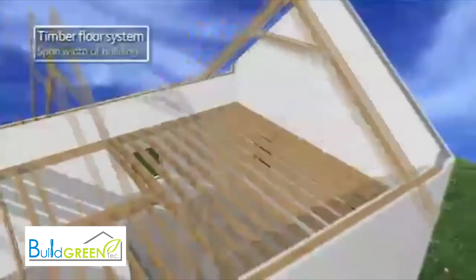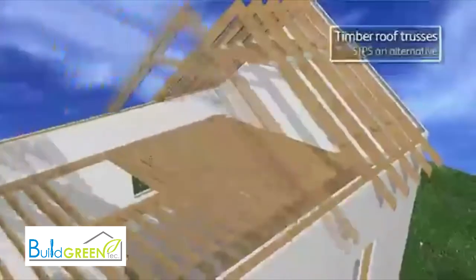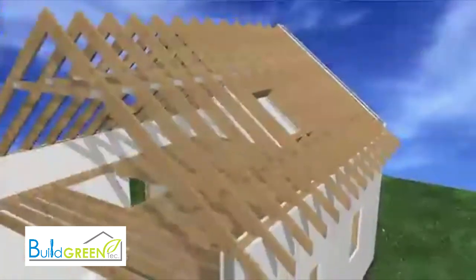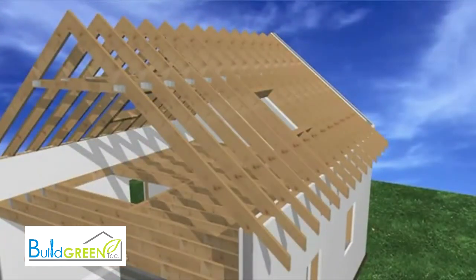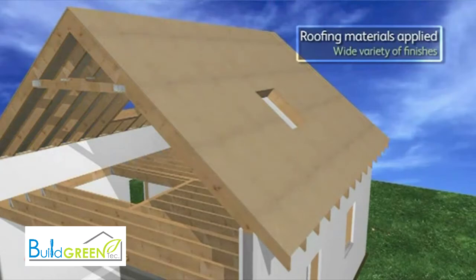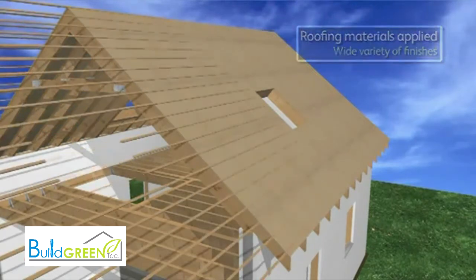The system imposes no limitation on roof design. Traditional truss construction or warm roof SIPS panels are both popular. SIPS panels are quick to install, open up the roof space, and can provide high levels of insulation.